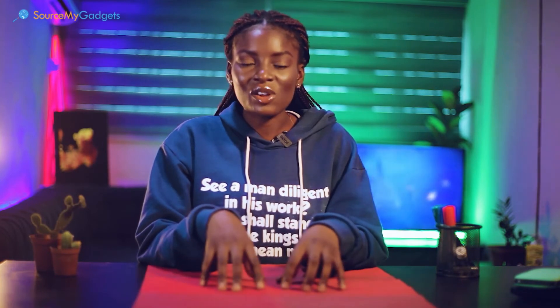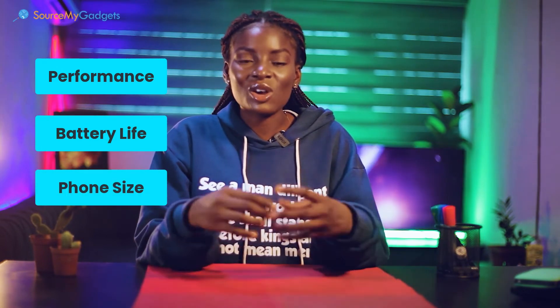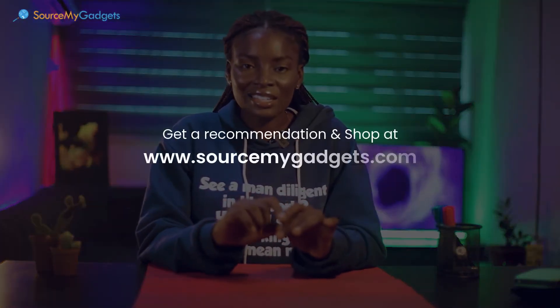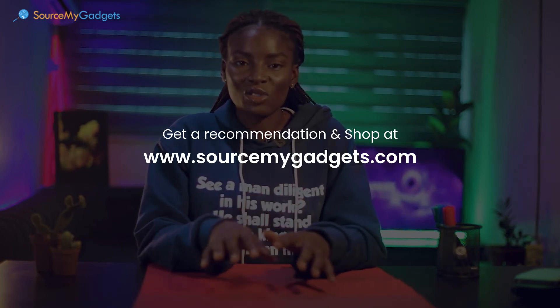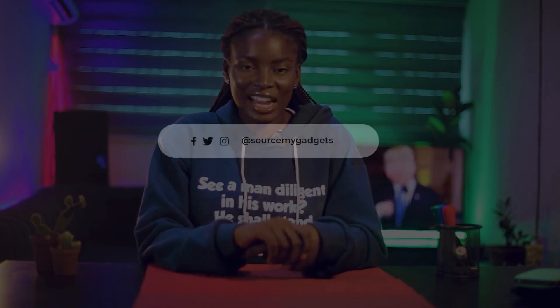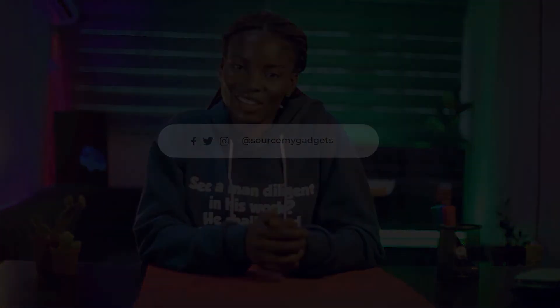All the phones we've suggested today fall within the same category as regards performance, battery size, and phone size — it's up to you to decide what brand fits you best. Remember, you can shop for all these gadgets and many more on our website at www.sourcemygadgets.com. You can also use our recommendation engine if you're not sure what gadget suits your needs best. Be sure to follow us on all our social media platforms and keep an eye out for all the content we'll have coming your way. Thank you.